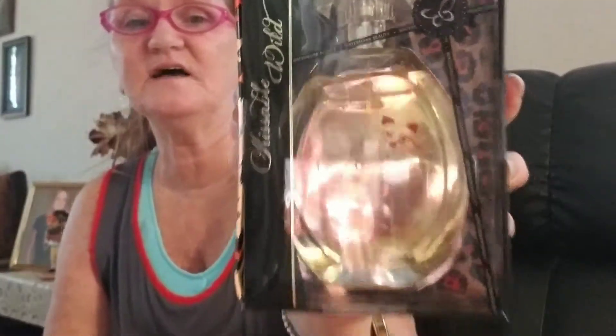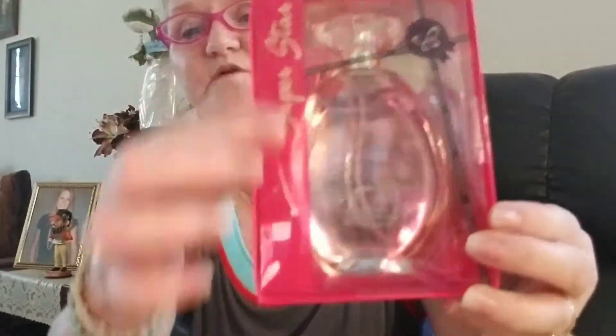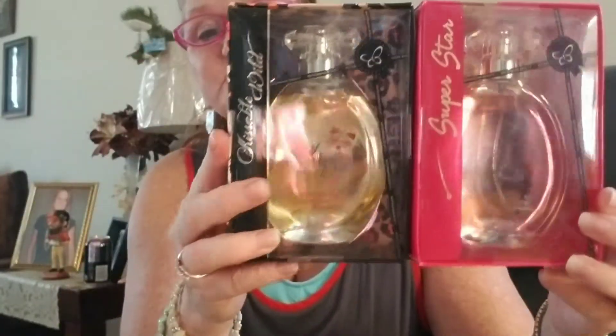I saw these and thought they were cute. This one's called Kissable Wild, inspired by Carmen Electra — I haven't opened it yet but the packaging is real pretty, a little cheetah-looking design. This one is Superstar, inspired by Juicy Couture, and the packaging is just like a star. I started to grab just one but since I love perfume, I'm going to try both packages and see how they smell.